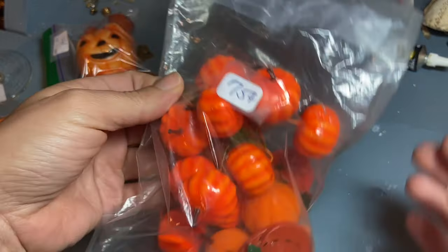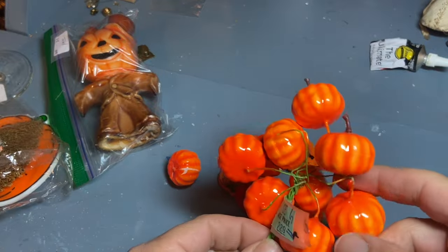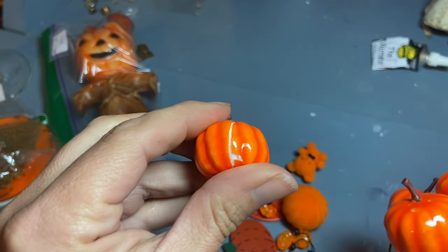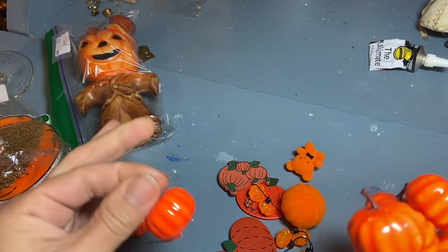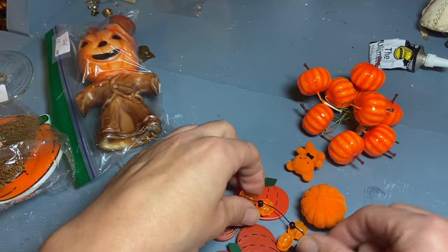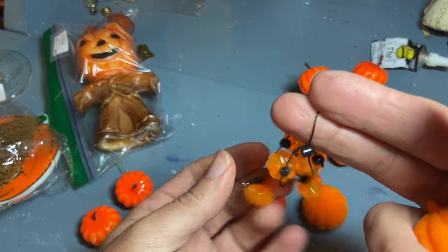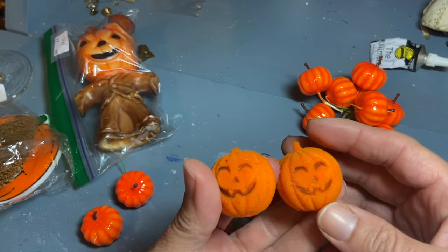This bag was $0.75. Let's dig in. So there are some of these on this pick, and this is what happens to them sometimes — it looks like it's almost like an enamel on top of some styrofoam. That one's okay, so you can take those apart. Some wooden pumpkins. A little piece of a broken necklace or bracelet. Some more flocked ones.